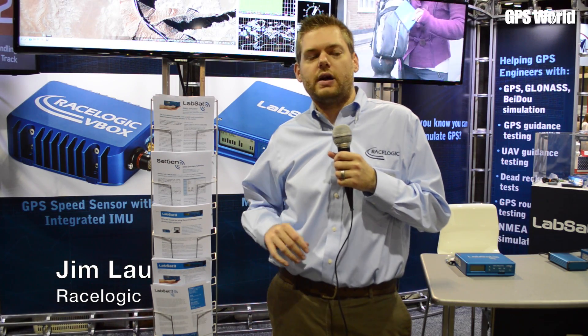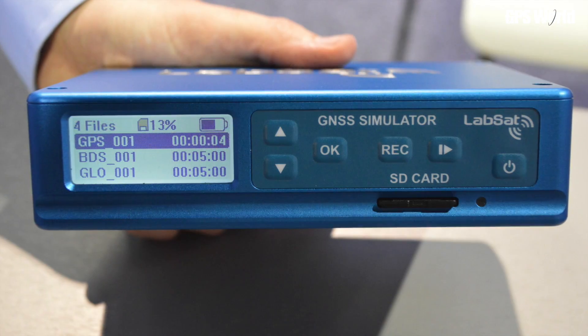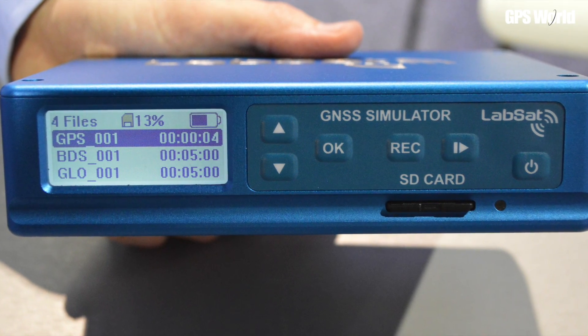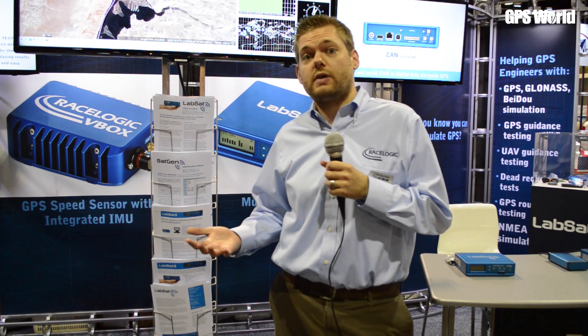RaceLogic is here at AUVSI this year highlighting two new important products. One of which is our triple constellation lab set — a GPS record and replay system and simulator. That allows customers to test GPS devices, GLONASS devices, and Beto all with one box. That's been something a lot of people have been asking for, as they need solutions that work all around the world and with different satellite constellations.